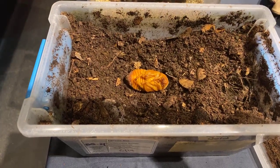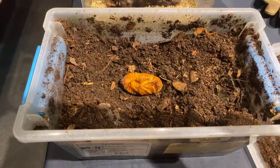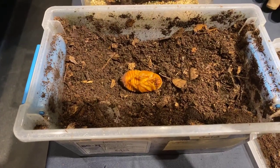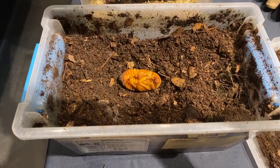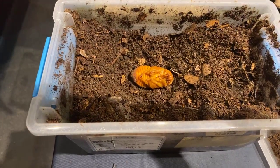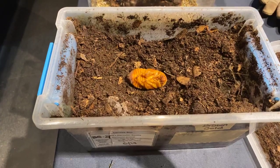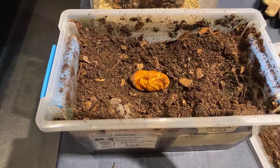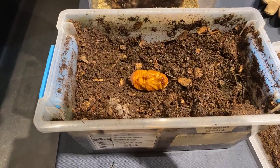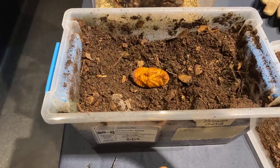This is the Grant's Hercules beetle, and this is our female — we can tell because males will have a horn right here. Although this doesn't quite look like a beetle, when she molts her skin she'll actually be very recognizable. Right now she's still going through some changes, kind of like puberty. She's only going to be like this for maybe two or three more weeks, and then she's going to come out as an adult and possibly go out on exhibit.